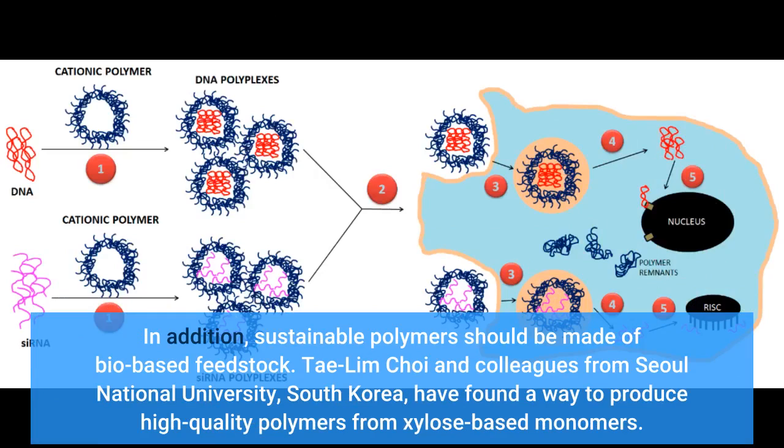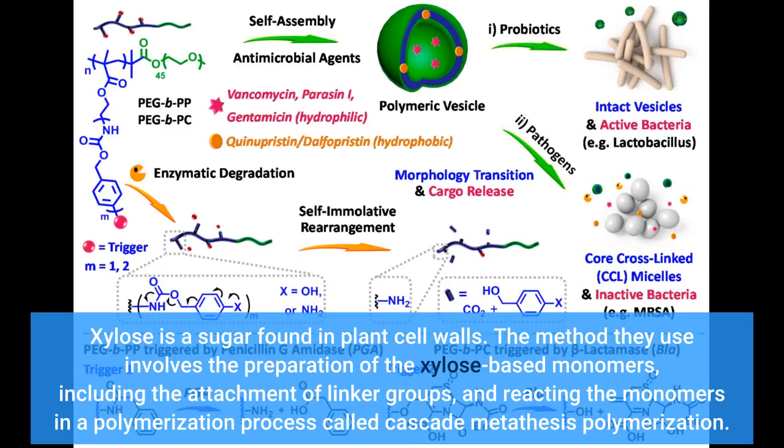Tae-Lim Choi and colleagues from Seoul National University, South Korea, have found a way to produce high-quality polymers from xylose-based monomers. Xylose is a sugar found in plant cell walls. The method they use involves the preparation of the xylose-based monomers, including the attachment of linker groups, and reacting the monomers in a polymerization process called cascade metathesis polymerization.